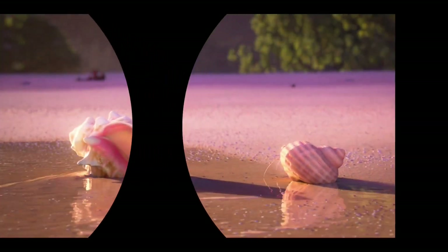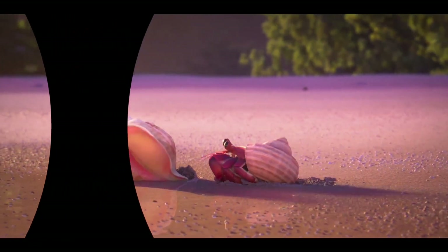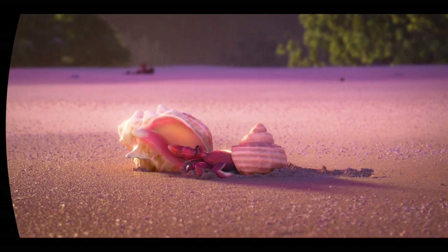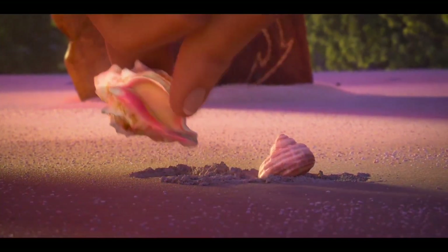When we set out to make this film, we wanted to make sure we were true to the characters of Moana. We wanted to do it with songs, with beautiful visuals, and with heart.